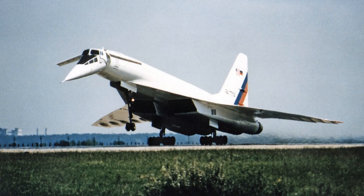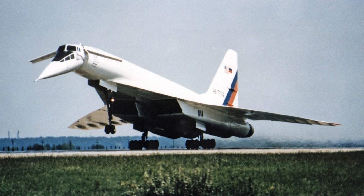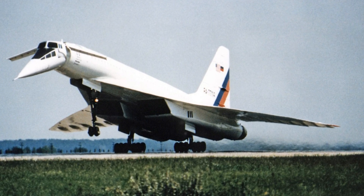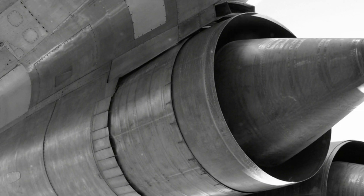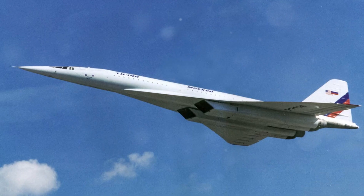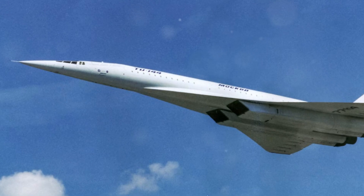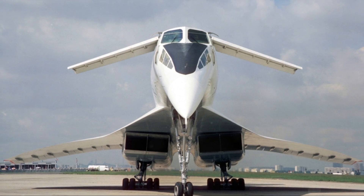The complexity of the engines was staggering. They were feats of engineering designed to withstand the intense heat and pressure of supersonic flight — in essence, the heart and soul of the Tu-144, powering this aircraft through the skies at speeds that were unheard of at the time. With such impressive engines, the Tu-144 was ready to conquer the skies.